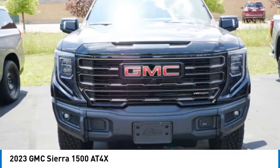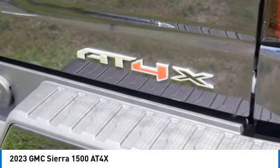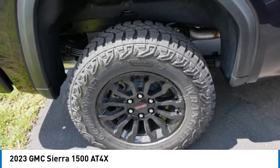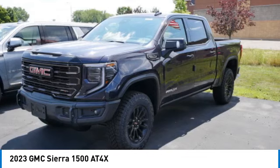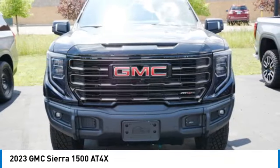Sierra 1500 now comes standard with a Vortec 6.2-liter and 5.3-liter V8 engine and an electronically controlled automatic transmission that combines high max hauling capability with precise control, and it's priced below $90,000.